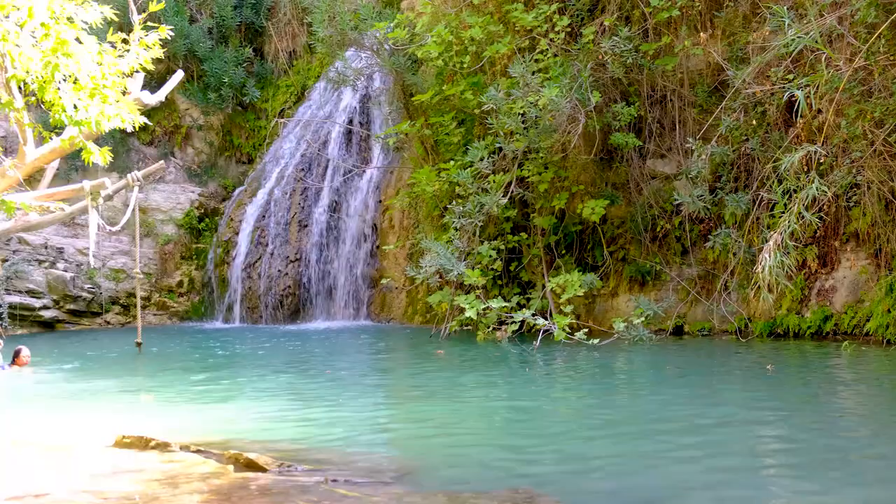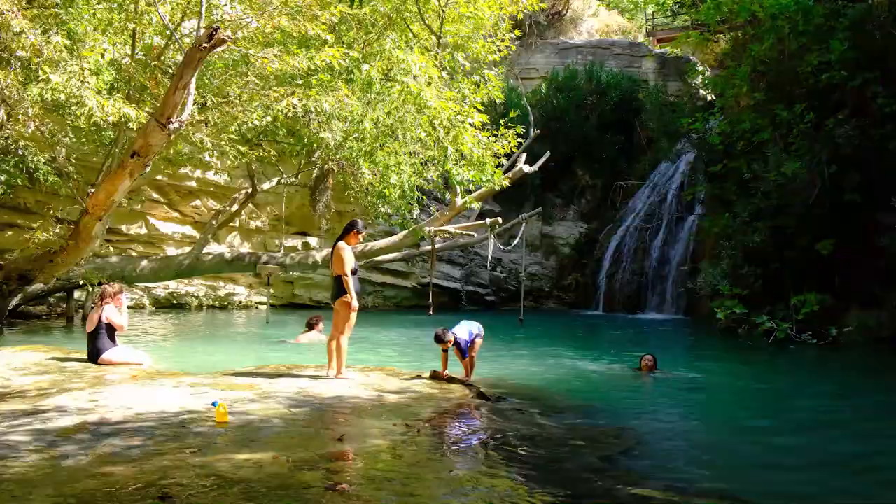Next up we have the Adonis Baths waterfall. Have a break from the sun, take a dip in the natural springs and go for a mini hike.